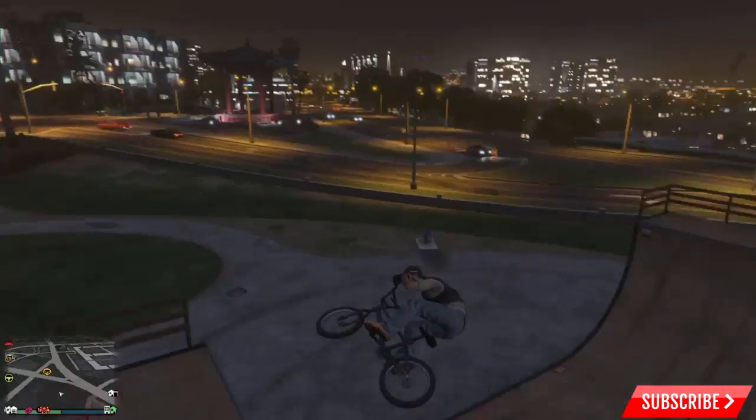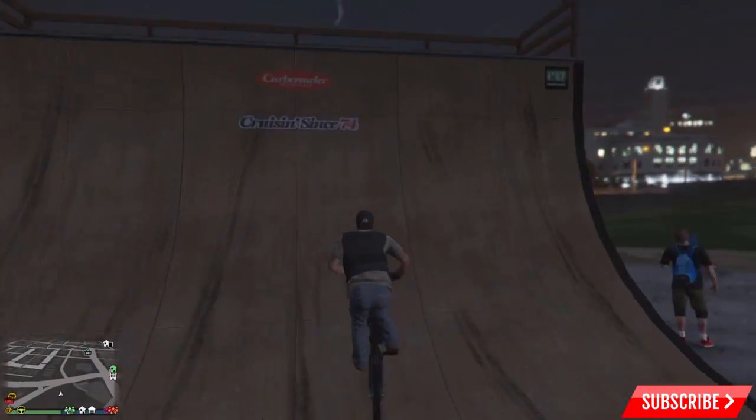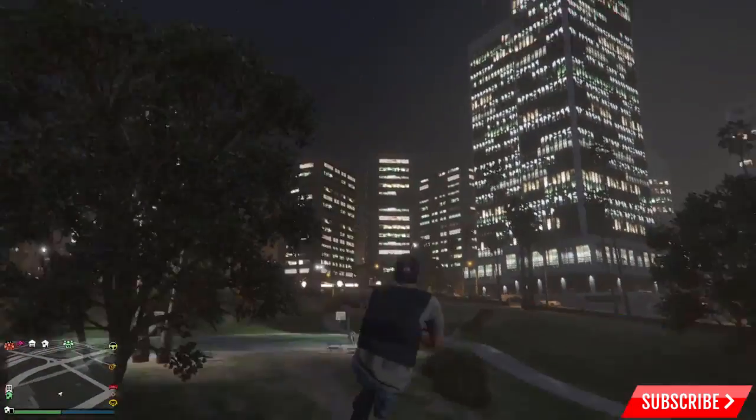Hey, how's it going YouTube? Welcome. Today I'm going to be showing you guys all of the skate park locations and I'm going to be rating them from the worst to the best.